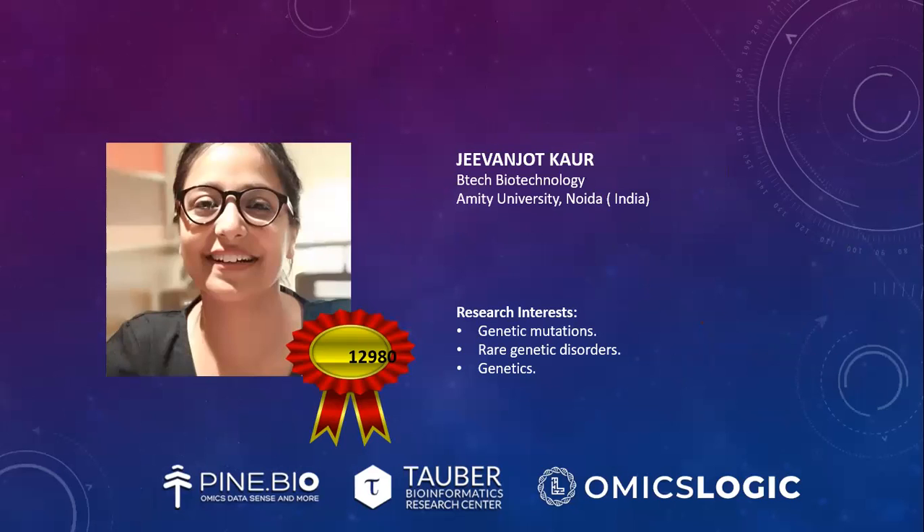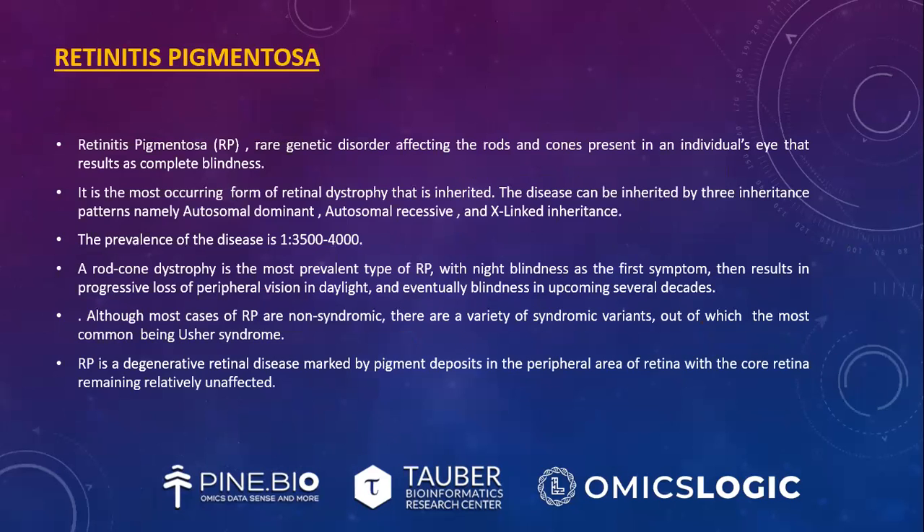Let's discuss what is retinitis pigmentosa. Retinitis pigmentosa is a rare genetic disorder affecting the rods and cones present in an individual's eye that results in complete blindness. It is the most occurring form of retinal dystrophy that is inherited. The disease can be inherited by three inheritance patterns, namely autosomal dominant, autosomal recessive, and X-linked inheritance. The occurrence of the disease is 1 in 3500.